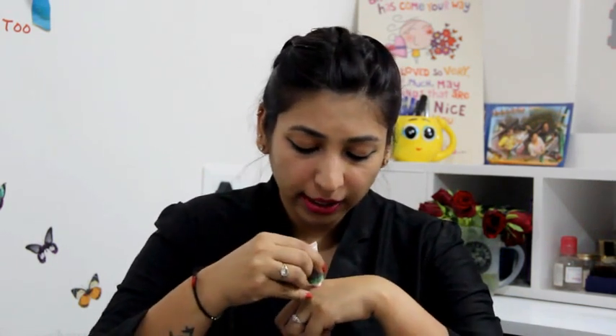The first product is a primer by Benefit called the That Girl Brightening Face Primer. I've been using this a lot — it claims to brighten up your face and creates a very smooth, dewy finish as a base for your foundation. I'm actually wearing it right now. It helps foundation apply very smoothly. It's pink in color, very creamy and soft, and it smells amazing — like candy or a cupcake, a fruity kind of smell.